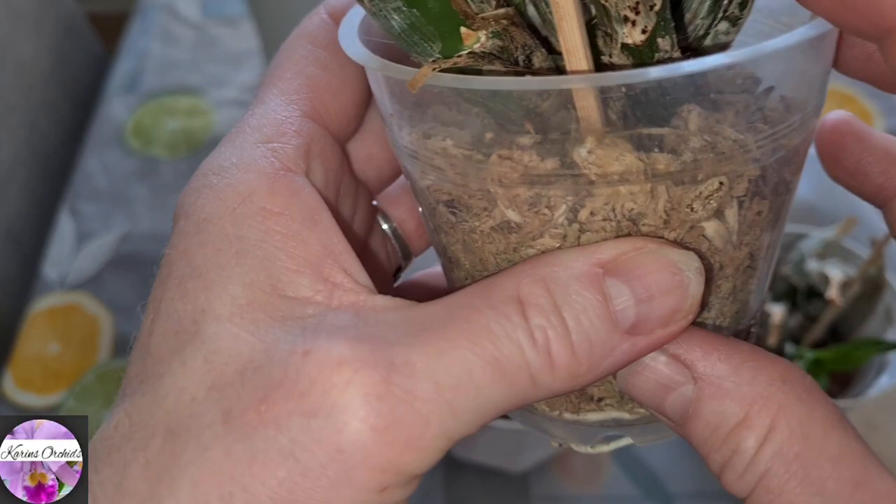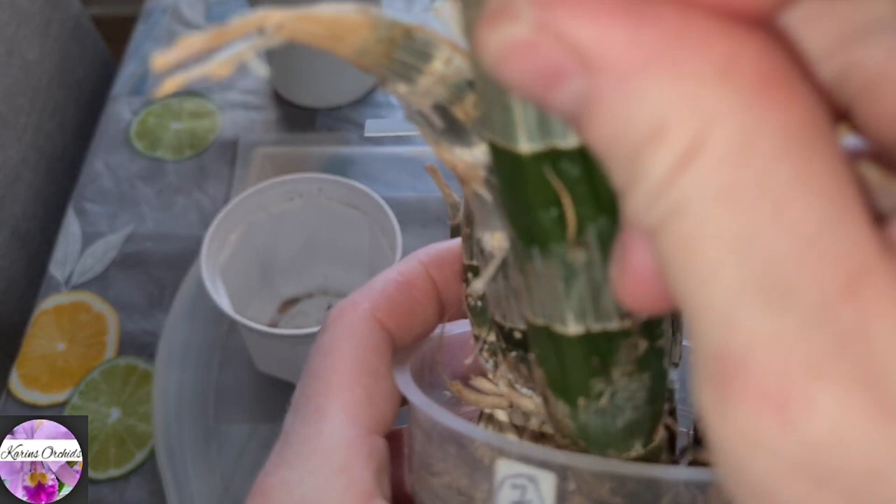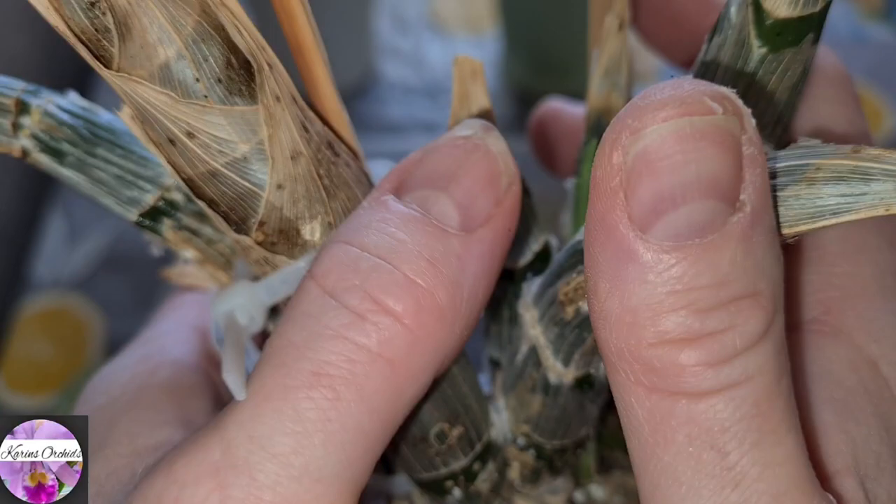And you want to know where they get it? To the pseudobulbs, under the sheath. That's why it's so important to peel off the sheath. Not all of them have got it — I mean scale — but on these guys they seem to be really, really persistent.